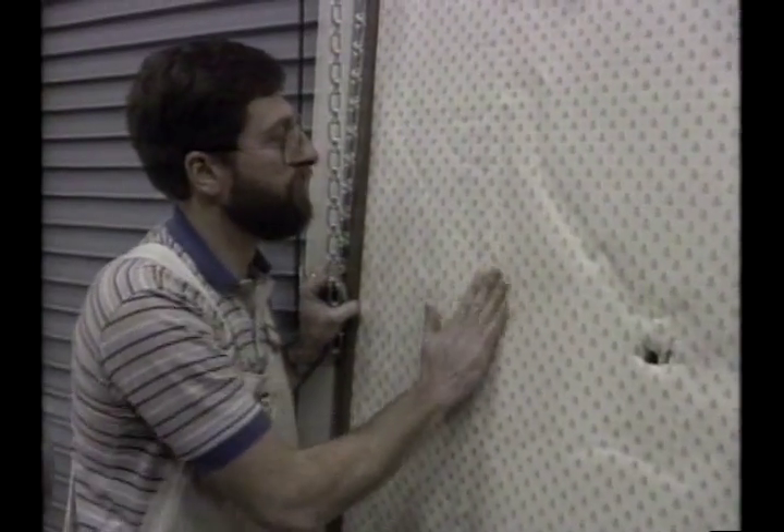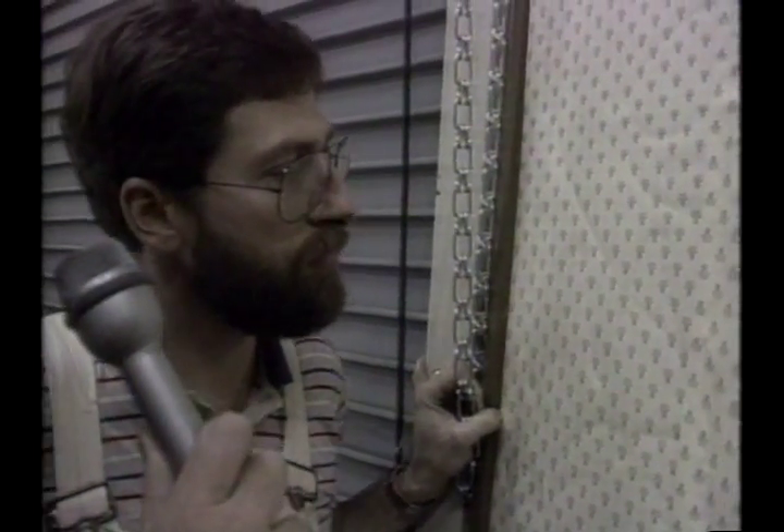We're going to go over here and take a look at this here wall that Ralph is working on. Ralph, I noticed the wallpaper you've just put on here seems to be buckling rather badly. Does that bother you? No, that doesn't bother me. What about these seams here — they don't seem to match up very well. Does that bother you? No, that doesn't bother me. What about this hole right in the middle of the wall? Does that bother you? Well, yeah, that hole bothers me because my eye goes right to it.